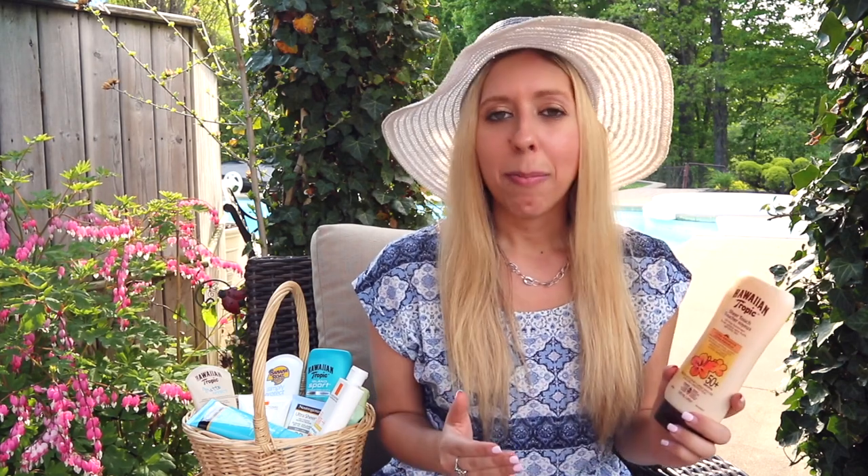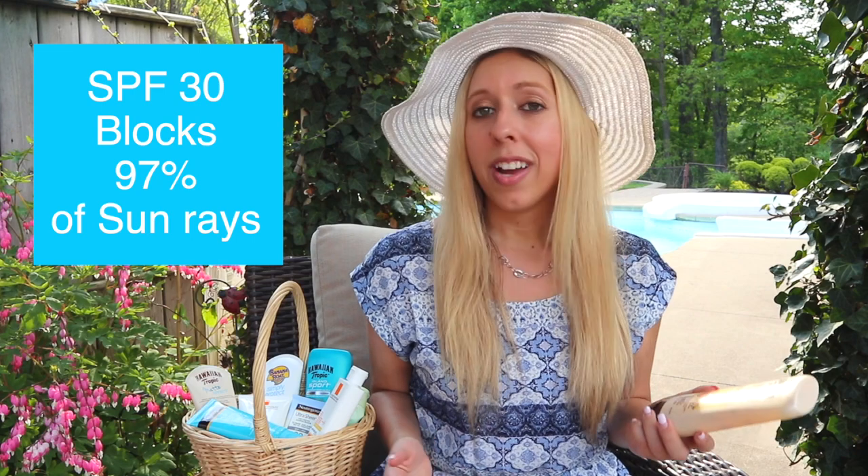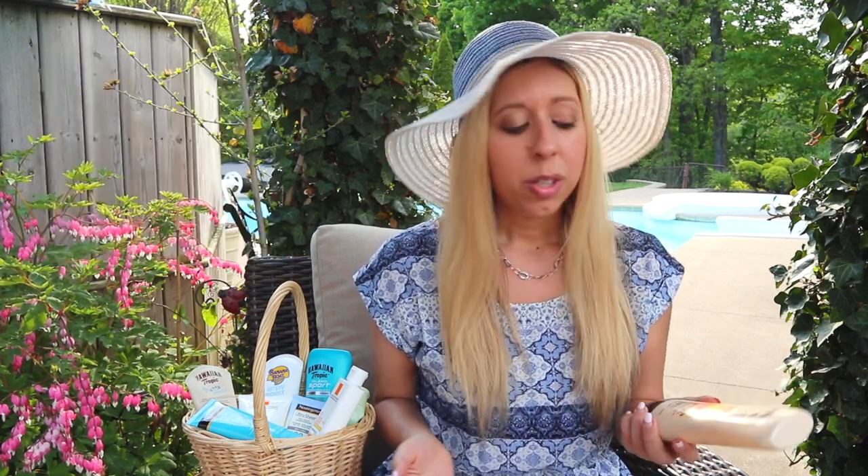But no matter what type of sunscreen you choose to use, the most important factor is the SPF, or sun protection factor. It is recommended by dermatologists to use an SPF of at least 30 or above prior to going outside. An SPF of 30 has been shown to reduce the amount of sunburn by 97%. Anything higher than that is really negligible, so things like SPF 50 may not provide that much more protection. But using an SPF of at least 30 or above will keep you safe.